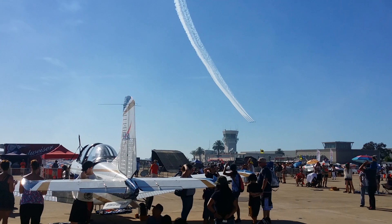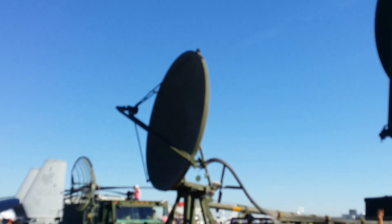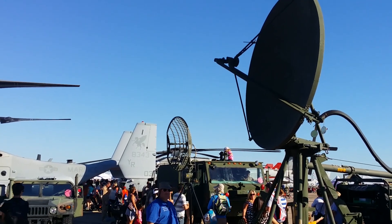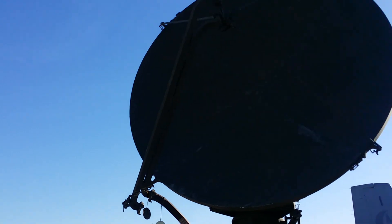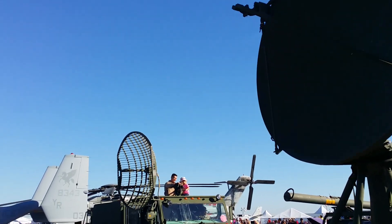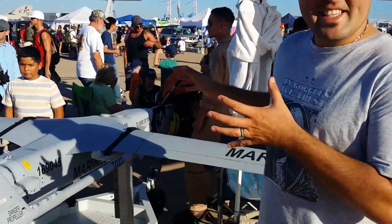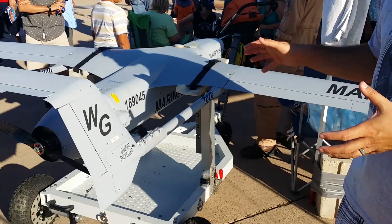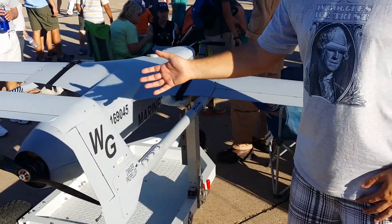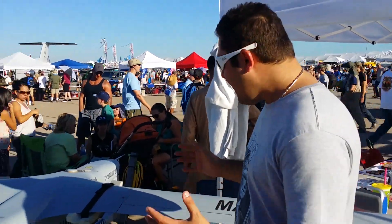That was amazing. We've got an RQ-21 right here. This is similar to the Skyhunter that a lot of you guys out there are flying. This is an amazing aircraft — it's got about a 15-foot wingspan and it flies on fuel. This thing can go about 20,000 feet in the air. Just look at it — it's amazing.